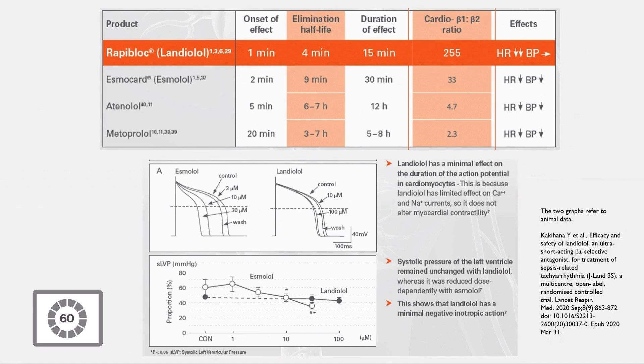The beauty of landiolol is that the ratio between B1 and B2 is very high — much higher than esmolol, atenolol, or metoprolol.